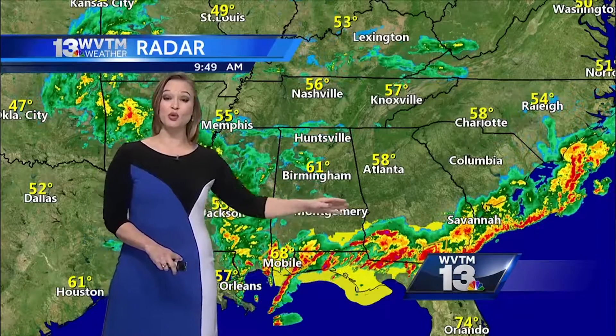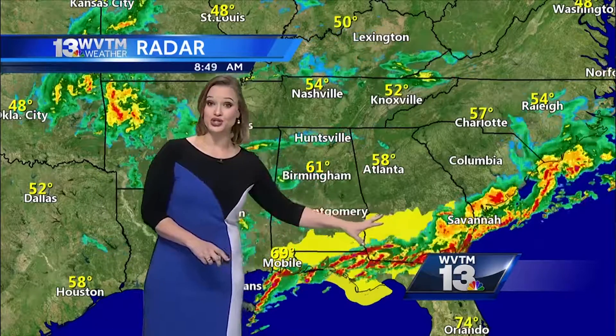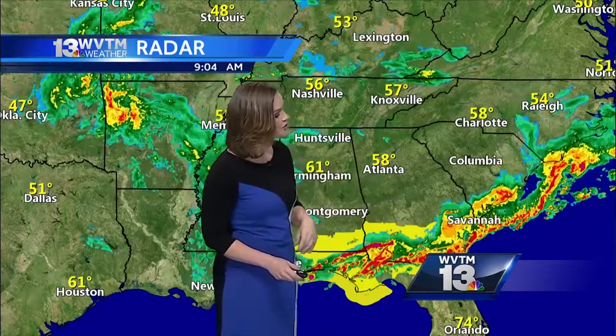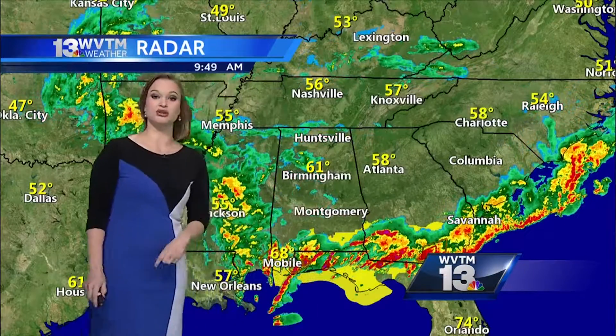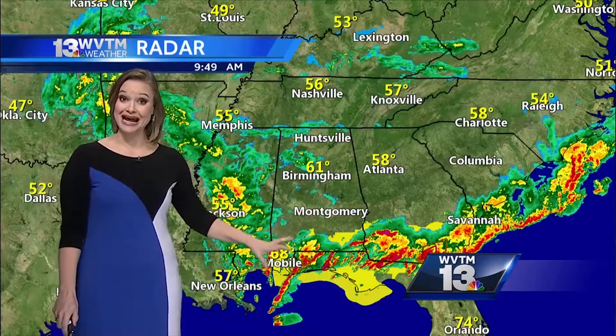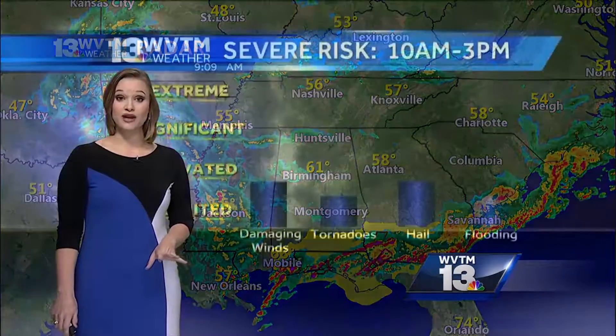Enterprise, Alabama, Dothan, Alabama, and then moving more into Southern Georgia — Americas, Georgia, possibly into Savannah, Georgia, and Brunswick, Georgia, and the Big Bend region of Florida. So that's where we're talking about tornado watches right now. We're going to be on the weather watch all day long for you.